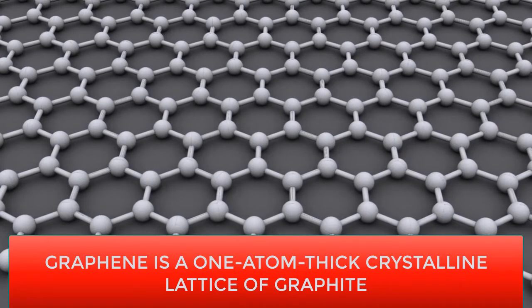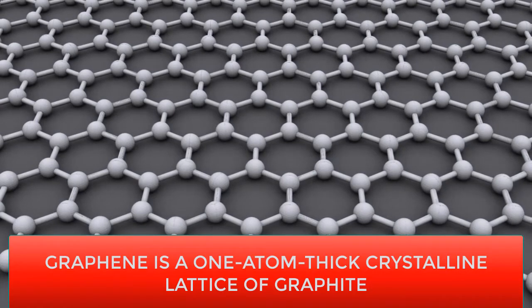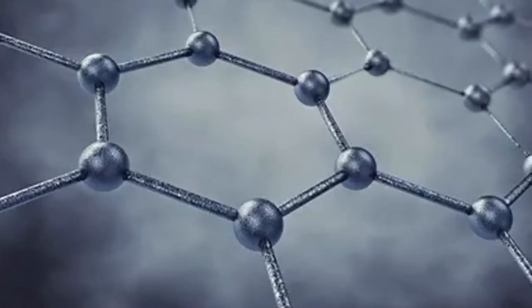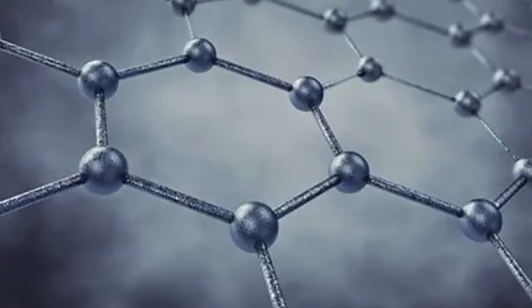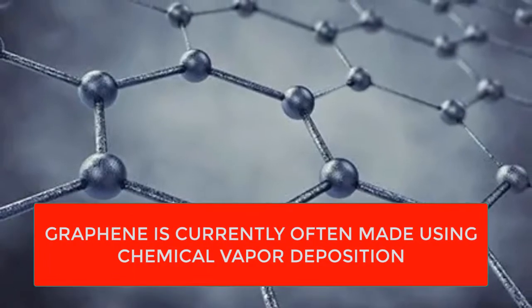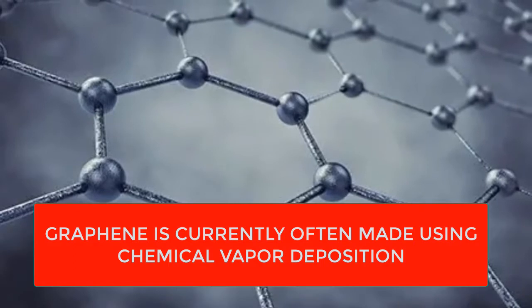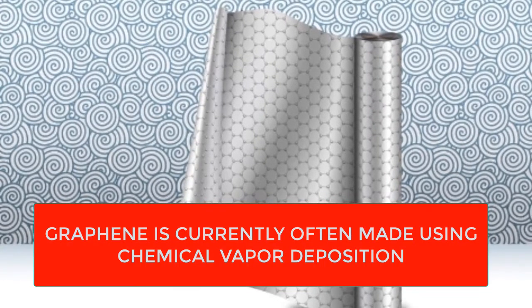Graphene-infused fiber can now be made in reasonable quantities. Graphene can also be produced using solvents, although these are highly toxic, and researchers have been looking into safer solvents with promising results. Graphene is currently often made using chemical vapor deposition, where the graphene forms as a layer on a substrate material — but the defect rate is high. New research using liquid, with its perfectly flat surface, as a substrate might solve the defect rate problem.